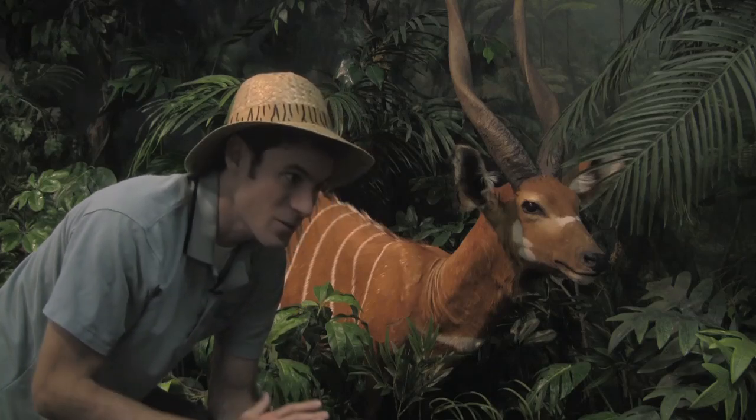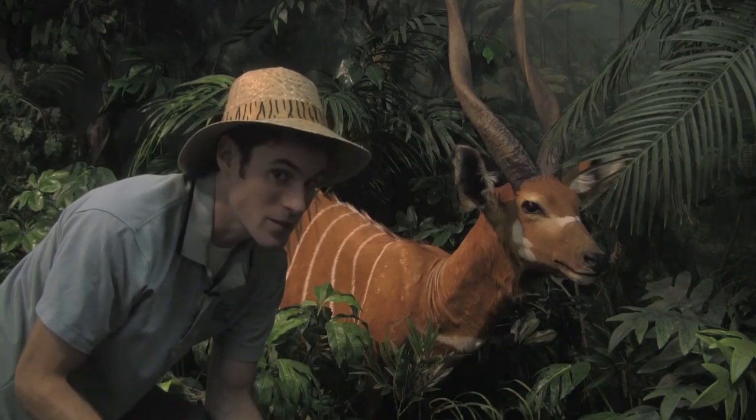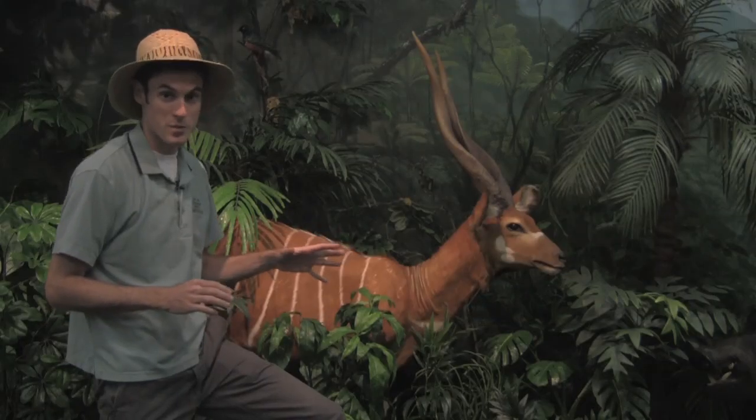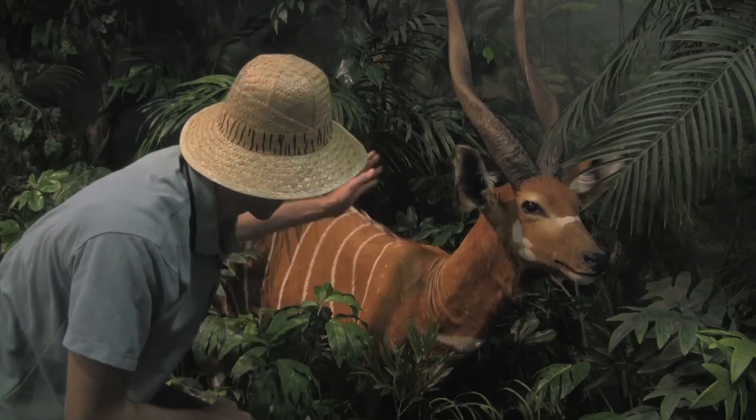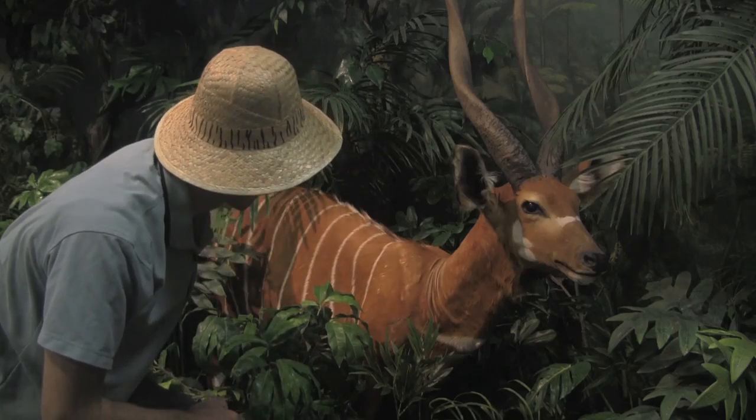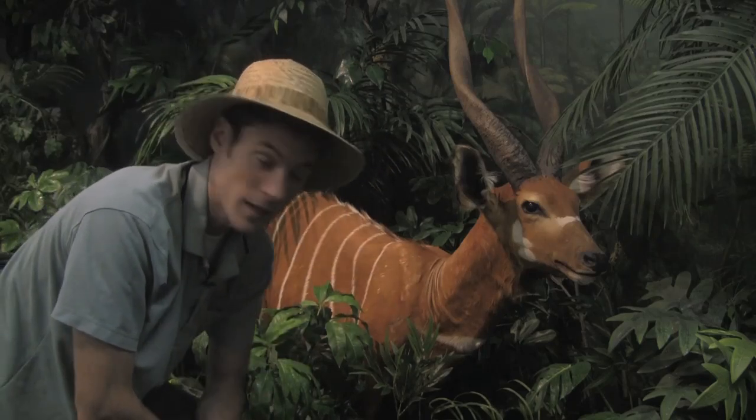Bongos tend to avoid large open areas because they're not very fast, so they can't run away from their predators. Instead, they just try to stay hidden. Their stripe pattern on their coat helps to break up their outline amongst the foliage.